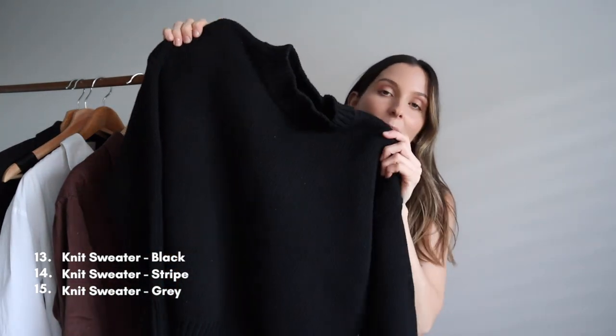Moving on to knitwear. Because it doesn't get super cold here you won't see any trench coats — knitwear is perfect for us because that's about as cold as it gets. Once we put a knit jumper on, we're good to go. The first knit jumper is probably my most worn and the one I'd recommend most — a plain black one. I love it because I wear it a lot over dresses. I can wear it with jeans and pants, or throw it over a dress, cinch it in with a belt, and I've got a winter outfit.